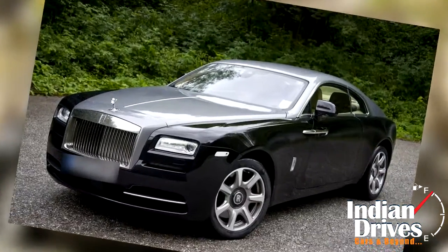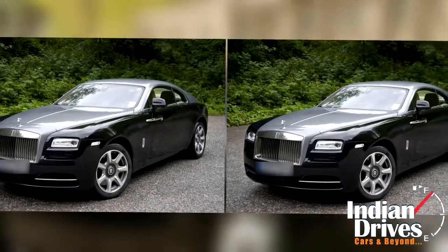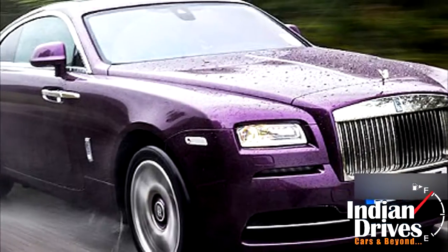The only sports machine built by the company for production, the Wraith is a rare combination of sheer power and opulence.